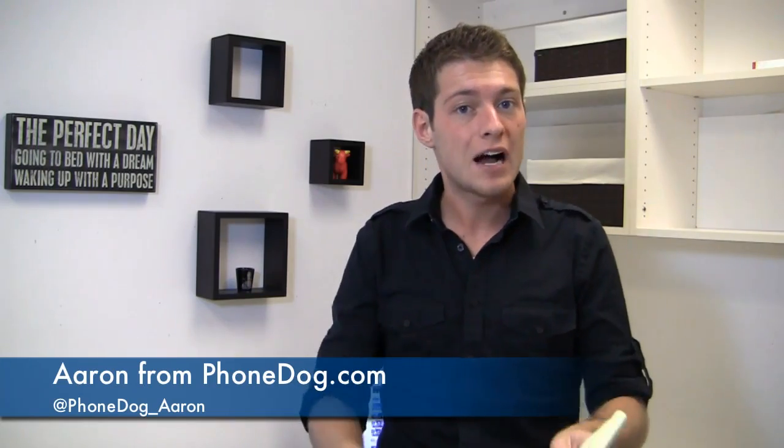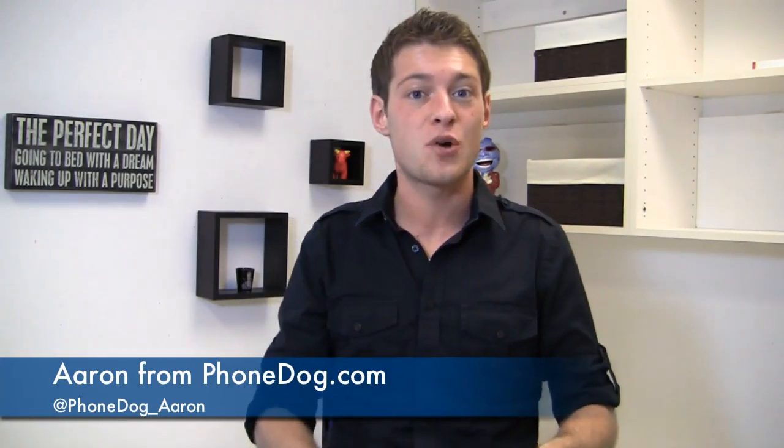I'm Aaron from phonedog.com, coming at you a day early because I'll be traveling tomorrow as part of Google I/O. Got some meetings, got some festivities, and of course the keynotes — all of which we're going to cover on phonedog.com, so stay tuned. I'm here to tell you about week 16 in phonedog's official smartphone rankings, because the people's choice charts and the experts charts have seen some changes over the week.